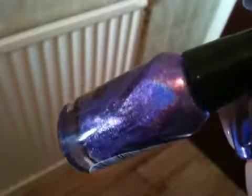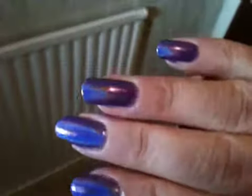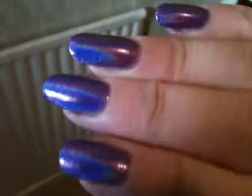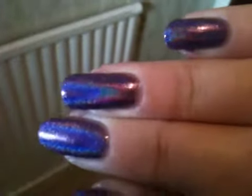You can really see the holographic in this. It's so gorgeous. So, that's it on the nails. As you can see, the holographic is really, really strong in these. It's so, so pretty.